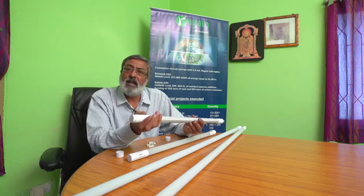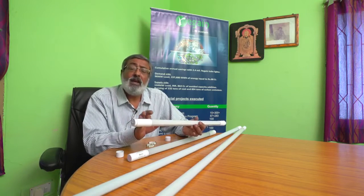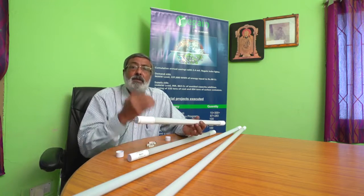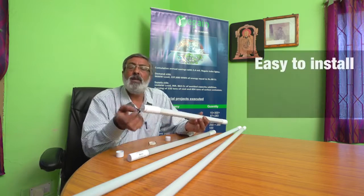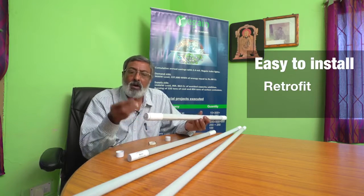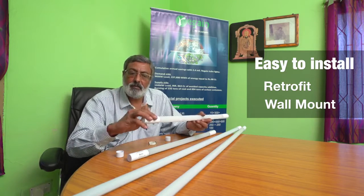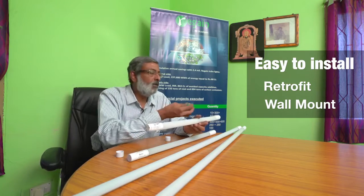Apart from the design benefit, we have created a universal design which helps institutions or consumers choose the type of installation after purchase. They can retrofit it or even directly wall-mount it using these clamps — simply click it in and mount it on the wall.